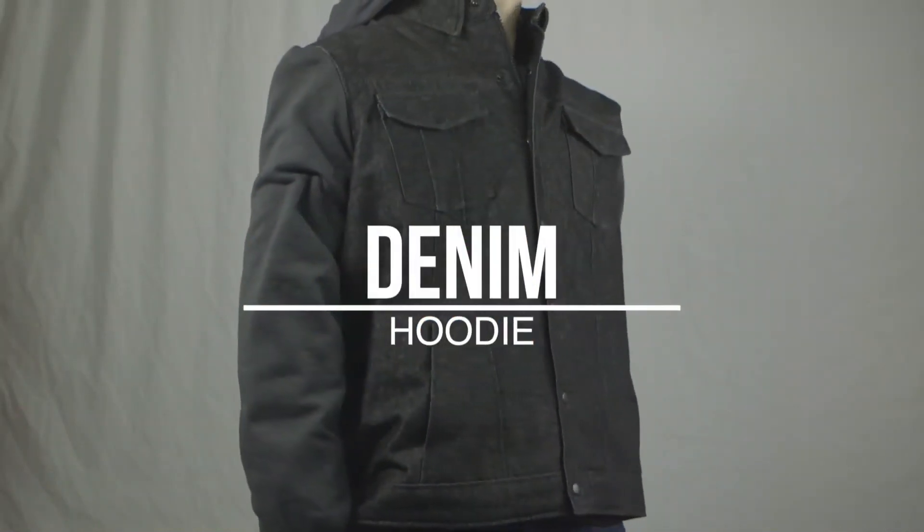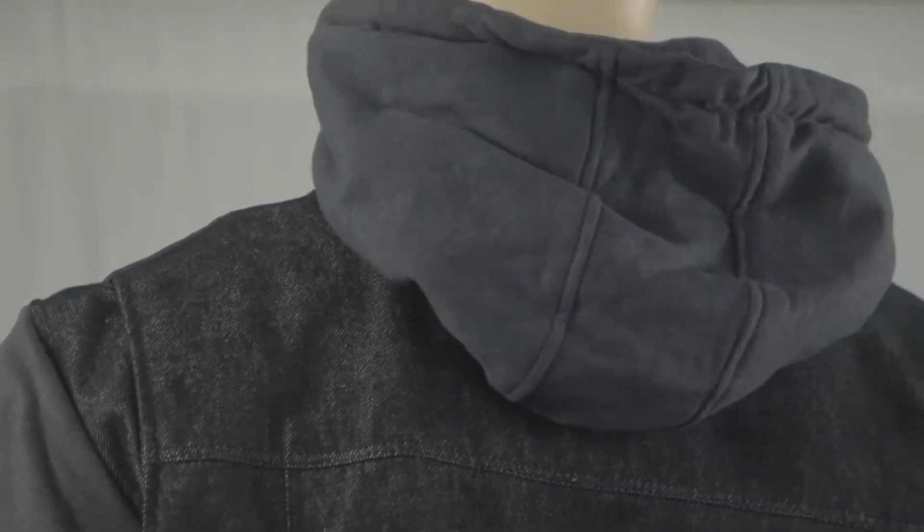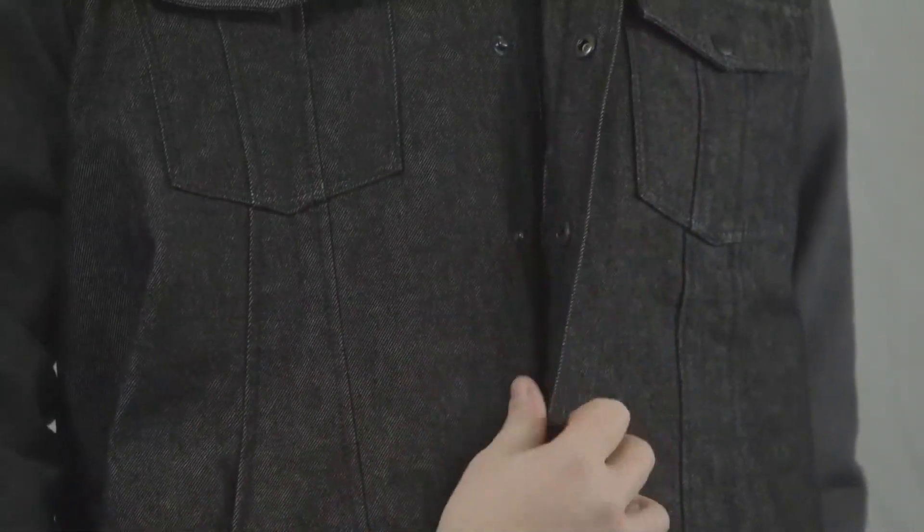We now offer the new Men's Denim Hoodie. Created from heavyweight denim and a cotton fleece chassis, this hoodie includes a zip-off hood, metal snaps, and concealed zipper front closure.